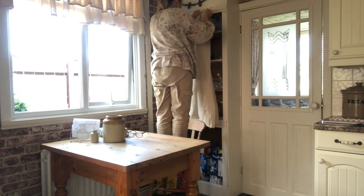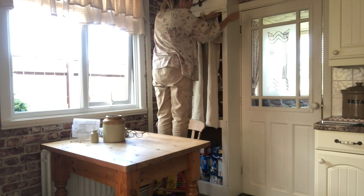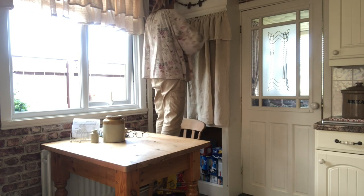So these little cupboards here — I always wanted really some little shutter type of doors, but because there's not an awful lot of room between the door where it would open and me sitting there, I ended up putting curtains. But I would love to put some sort of shutter doors there eventually.